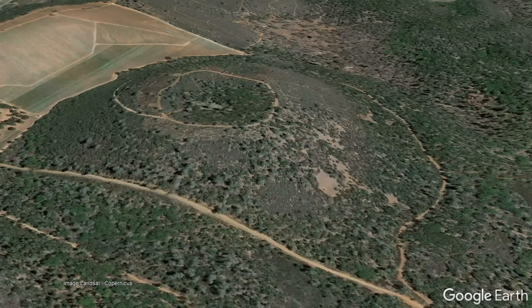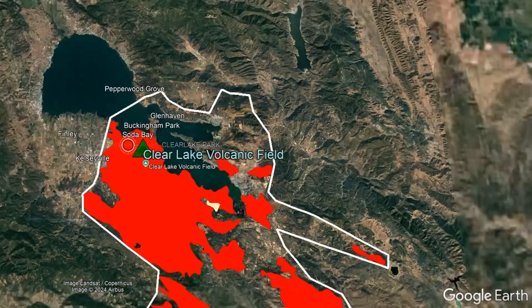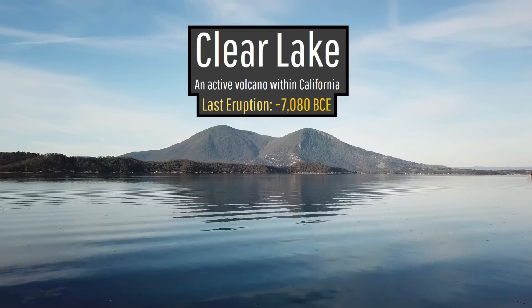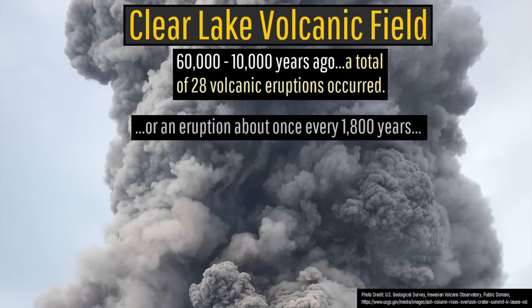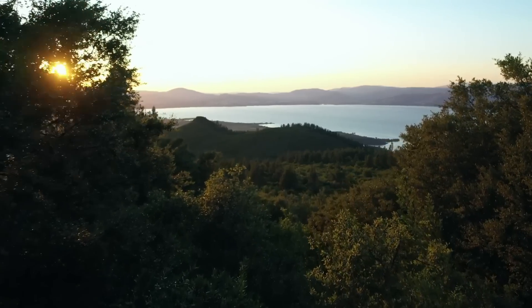All of these maars, cinder cones, and much more encompass a broad 300-square-mile volcanic field known as the Clear Lake volcanic field. While this volcanic field has not produced an eruption since 7,080 BCE, it had erupted at an average rate of once every 1,800 years between 60,000 and 10,000 years ago, and will almost certainly erupt again one day.